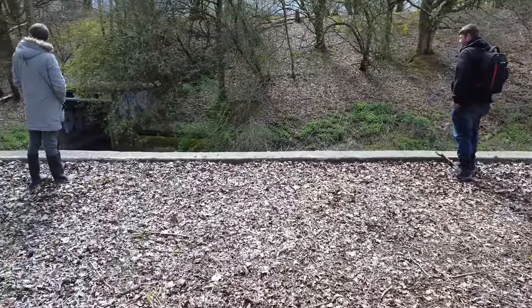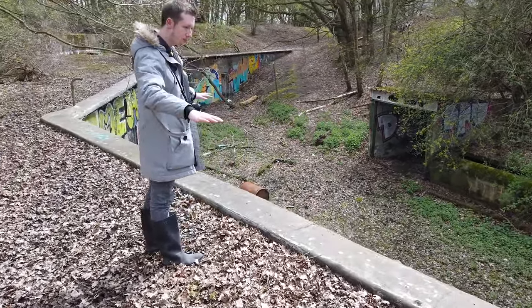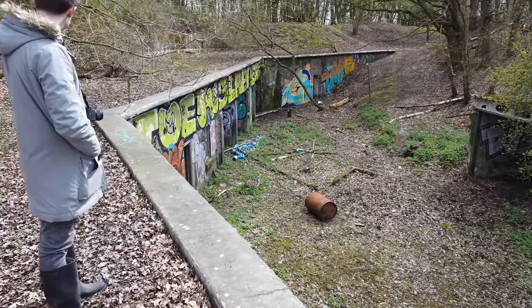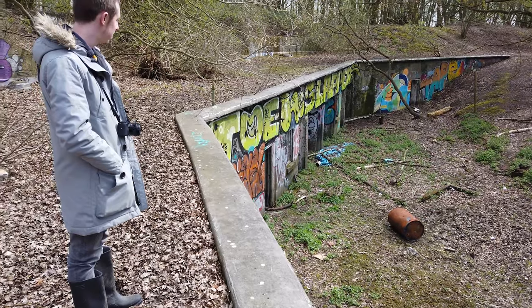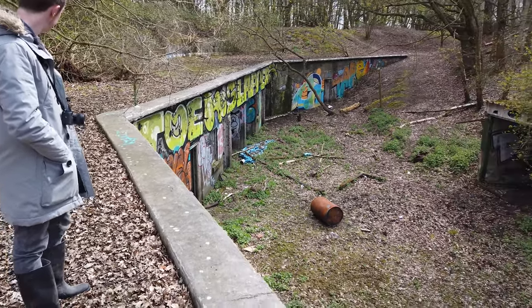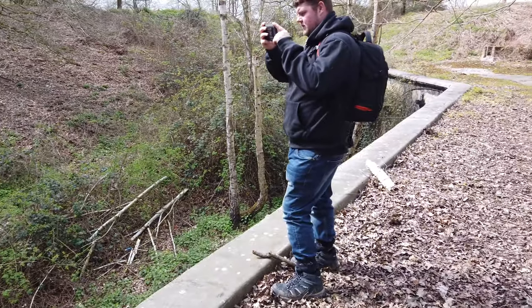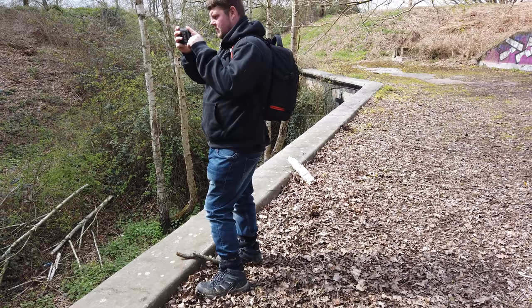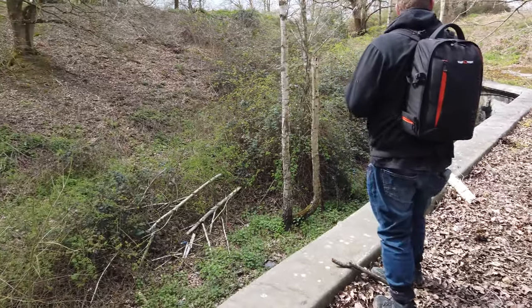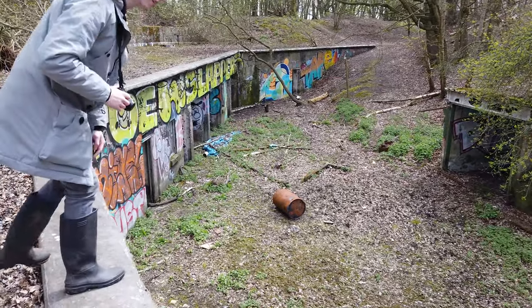There we go — Northwield Redoubt. It's quite a cool looking place isn't it, it really just sort of goes in a line like that. It's got a moat and a ditch either side all the way around. So somehow we need to get in there.